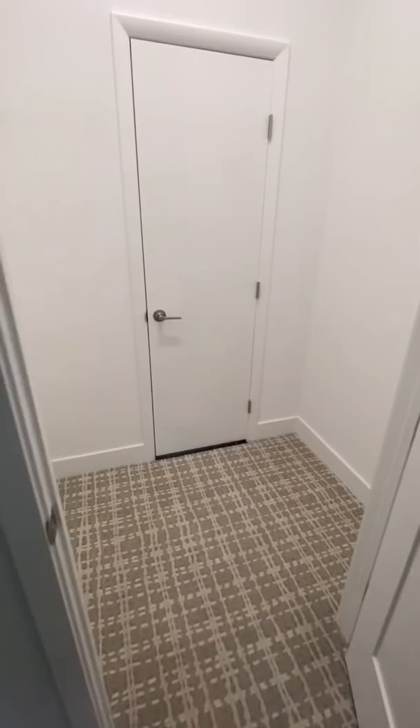I still want to do a secret bookshelf door. Here's what our secret room looks like now. We still need to decide what to do with this space. I think most of you loved a pet apartment for our dog Brady, but comment below your best idea and follow along for the finished secret room.